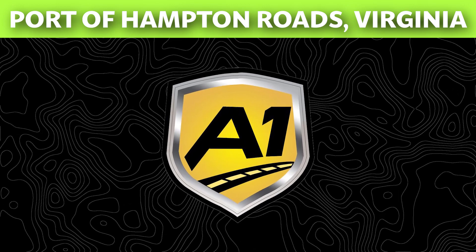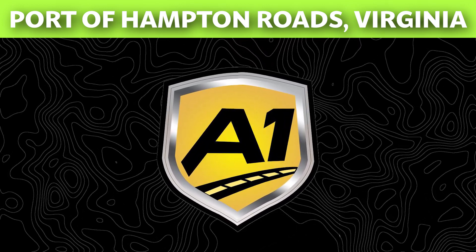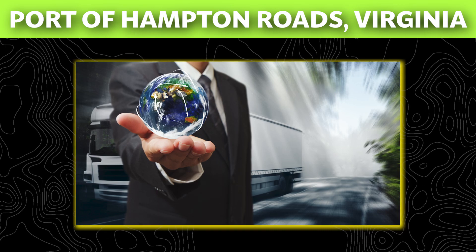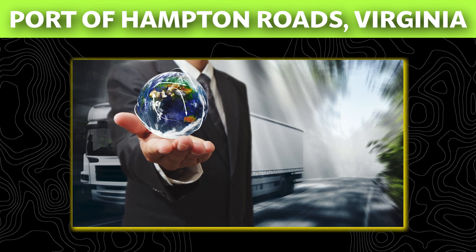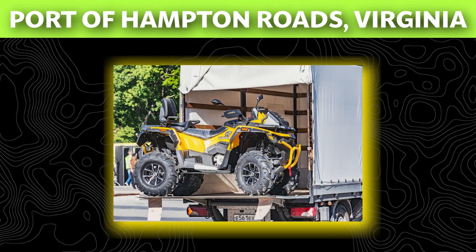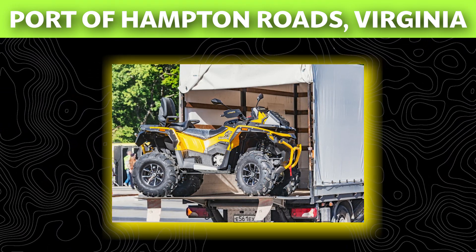At A-One Auto Transport, we provide the service of shipping cars to and from the Port of Hampton Roads. Some of the auto shipping services we provide include international car shipping. Most people require the use of this port for overseas shipping. We provide transport from the U.S. to overseas countries and vice versa. Both container shipping and RoRo shipping methods are available.